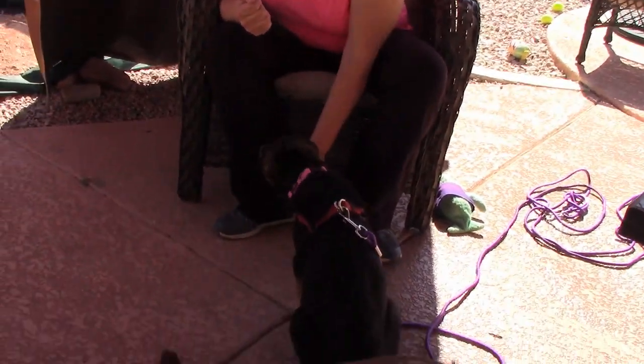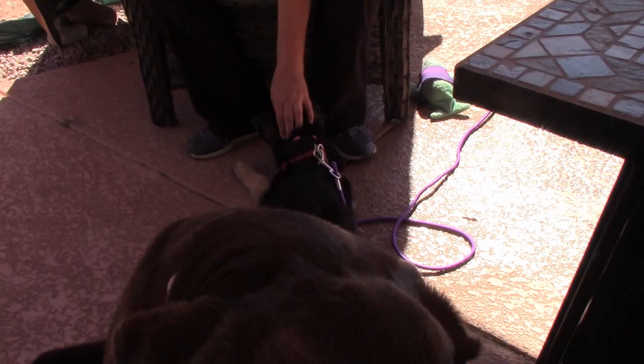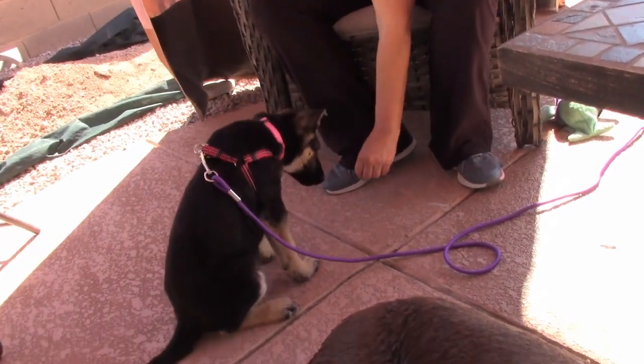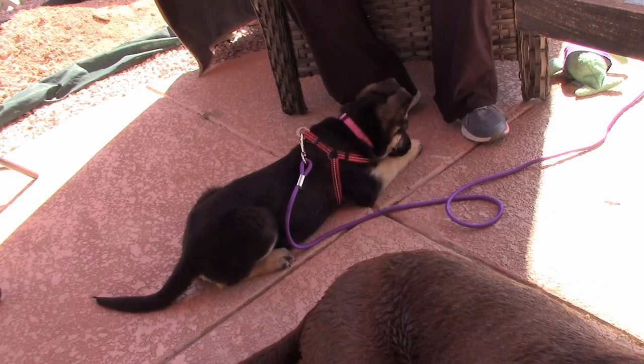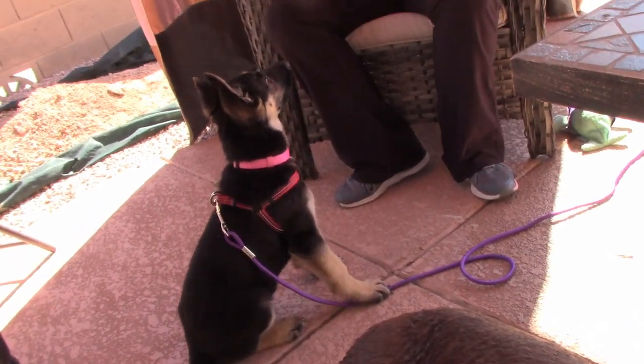Down. Down. Down. Good girl, yes. Belle, down. Down. Good girl, yes. Belle, sit. Sit. Good girl, yes.